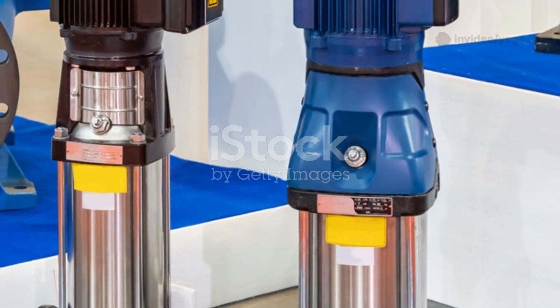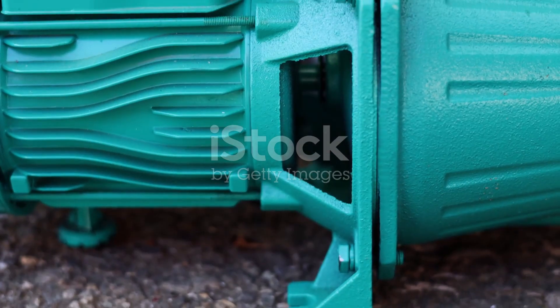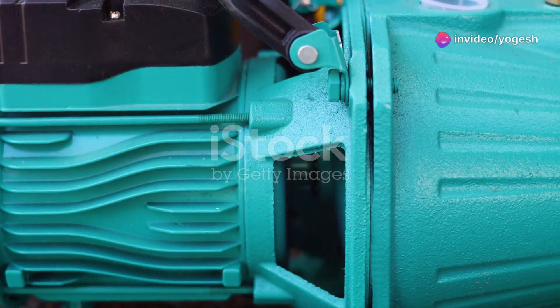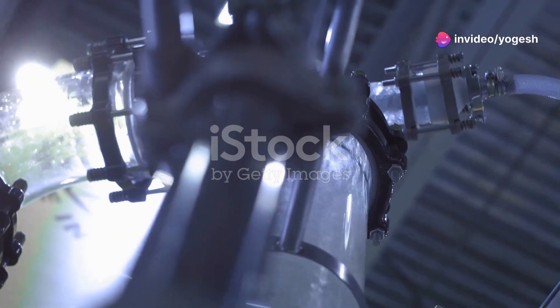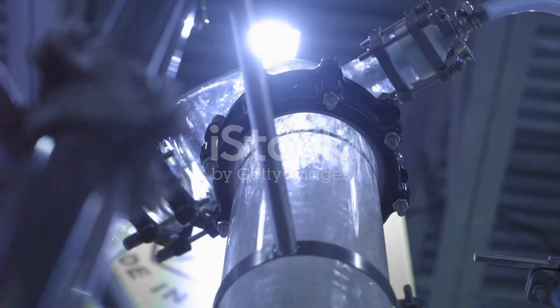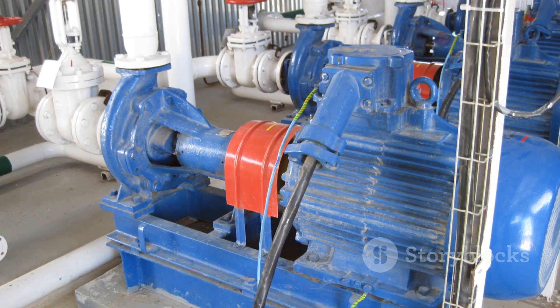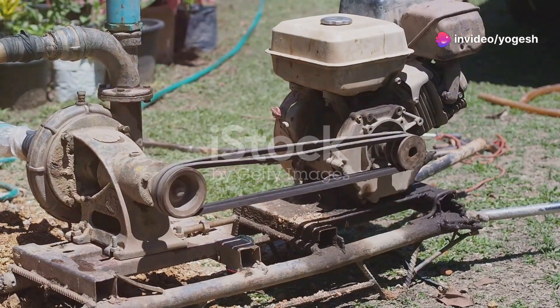To understand multistage pumps, let's compare them to single-stage pumps. A single-stage pump uses one spinning impeller to boost pressure — great for small jobs like watering a garden. But when you need to move water up ten stories, a single-stage pump just can't keep up. That's where multistage pumps shine. They stack multiple impellers, each one adding more pressure.